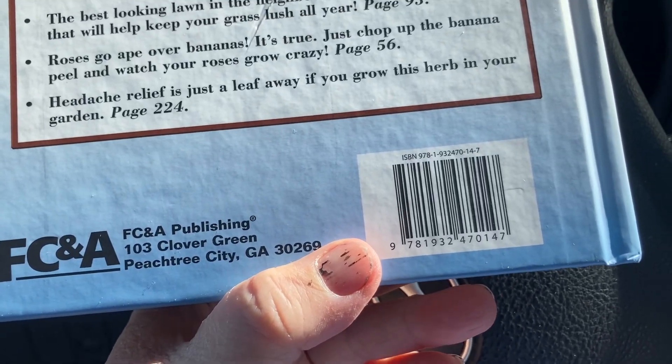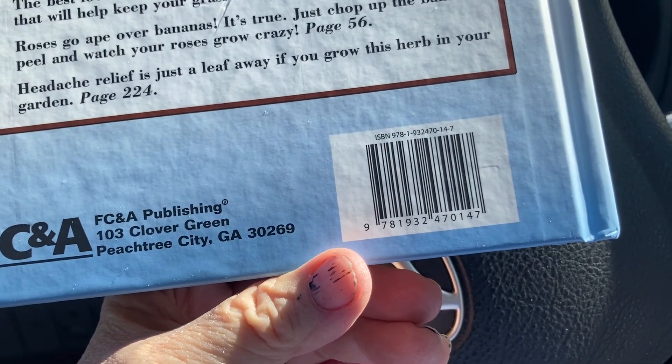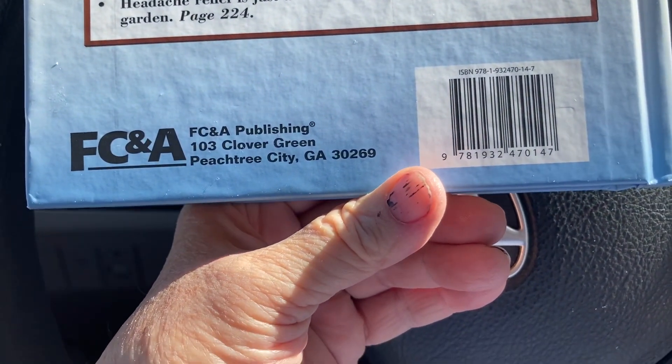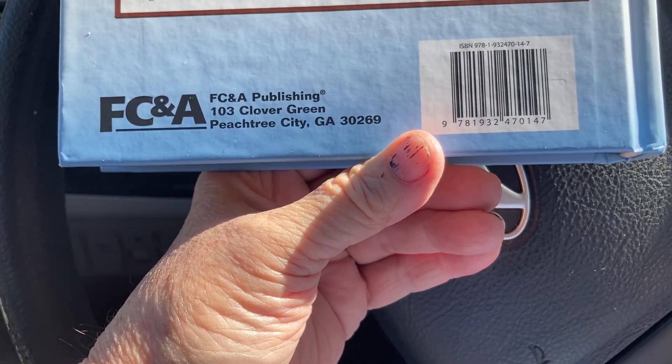F, C, and A — is that Family Circle and Answers, or what do you think F, C, and A stands for? You'll probably look it up. Anyway, they're in Peachtree City, Georgia, which is just south of where I live.